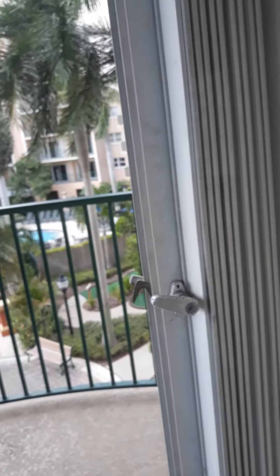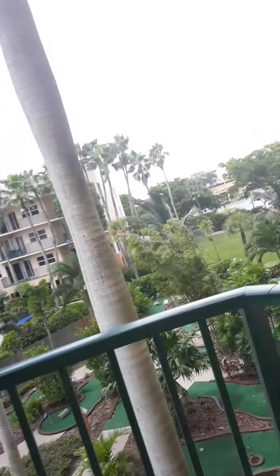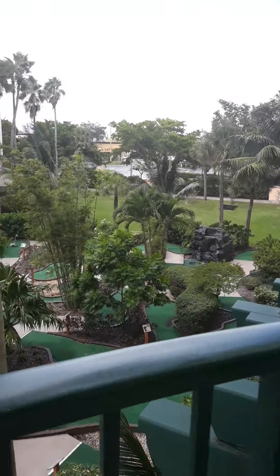I believe I showed you guys this in unit 977, but I didn't show you both sides. Okay, the door is locked — bear with me. Okay, there we go. Oh, it's windy today. I may go out and get in the jacuzzi.